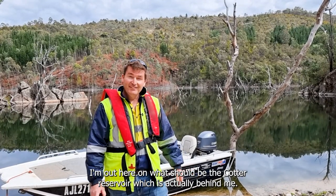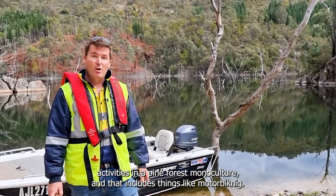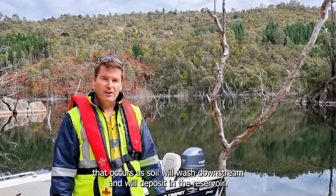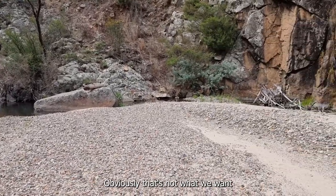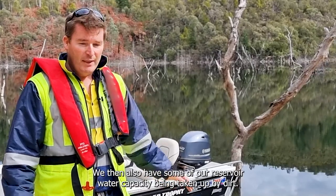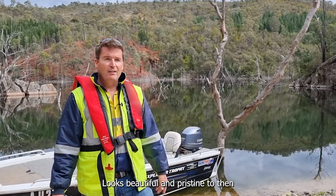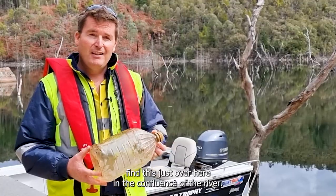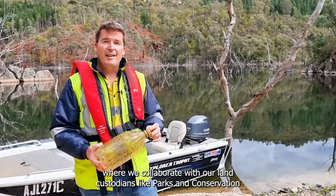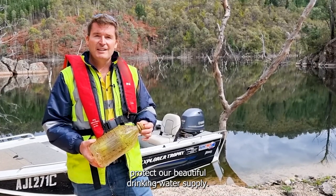I'm out here at the Cotter Reservoir at the confluence with Pierce's Creek — an area where various recreation activities occur in a pine forest monoculture, including motorbike riding. Upstream we now have some erosive activity, so soil washes downstream and deposits in the reservoir. That soil can have nutrients attached that become mobilised in the water and lead to blue-green algae, and it also reduces our reservoir water capacity. We've got a source water protection program where we collaborate with parks and conservation service, farmers, councils, and other land managers to make sure we have appropriate activities in our catchment to protect our drinking water supply.